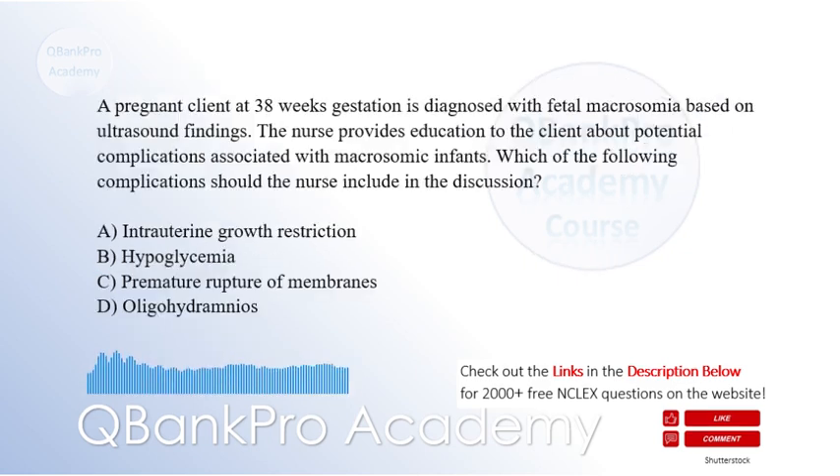A pregnant client at 38 weeks gestation is diagnosed with fetal macrosomia based on ultrasound findings. The nurse provides education to the client about potential complications associated with macrosomic infants. Which of the following complications should the nurse include in the discussion? A. Intrauterine growth restriction. B. Hypoglycemia. C. Premature rupture of membranes. D. Oligohydramnios. The correct answer is B. Hypoglycemia.